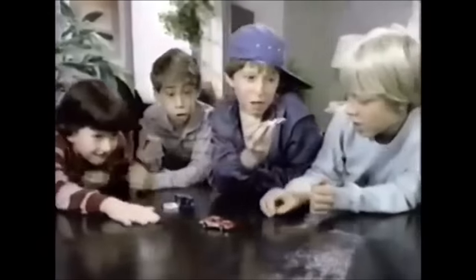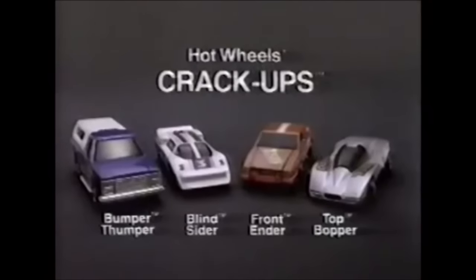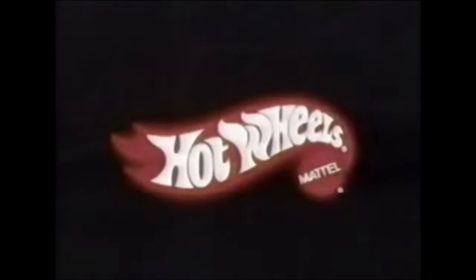There's lots of ways to crack on your crack-up. Hot Wheels Crack-Up Cars — Bumper Thumper, Blind Sider, Front Ender, and Top Bopper, each sold separately. You can smash them in the side, bash them in the back, push them off the wall, get them in the grill, then fix them and flip them upside down, and drop them off the cliff! Hot Wheels Crack-Ups. From the Crack-Ups collection — each sold separately. Some cars not for use with some sets. New from Hot Wheels by Mattel.